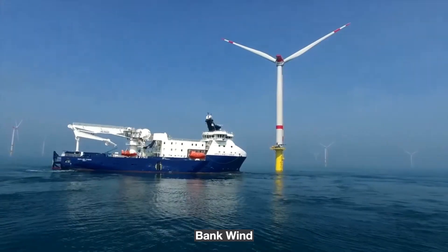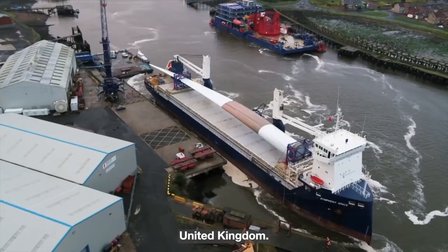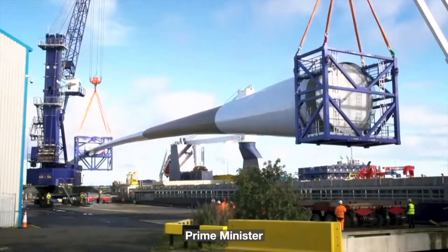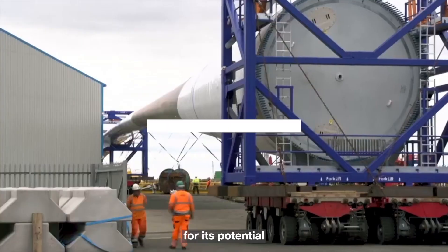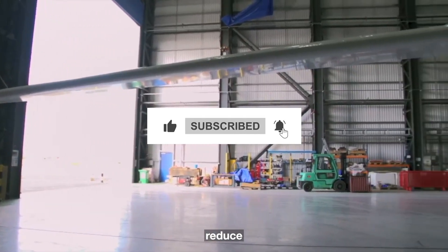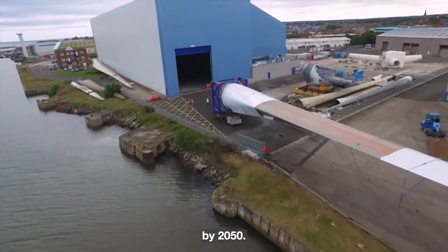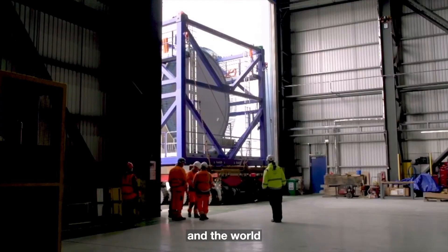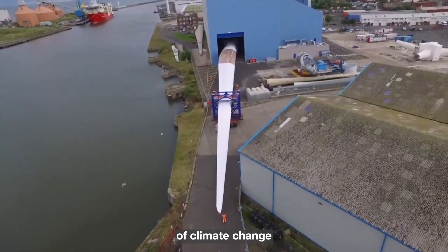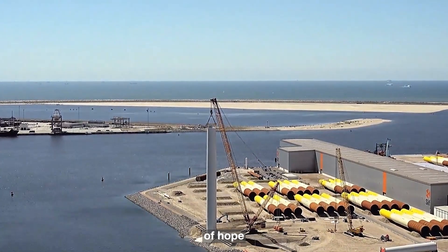The Dogger Bank Wind Farm is not just a symbol of clean energy — it is a harbinger of several significant benefits for the United Kingdom. The British Prime Minister has heralded the project for its potential to enhance the nation's energy security, create employment opportunities, reduce electricity costs, and maintain the country's trajectory towards achieving net zero emissions by 2050. As the UK and the world grapple with the challenges of climate change and sustainable energy, the Dogger Bank Wind Farm stands as a beacon of hope and achievement.